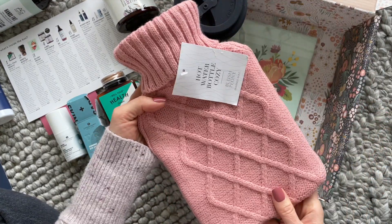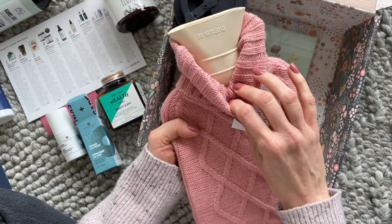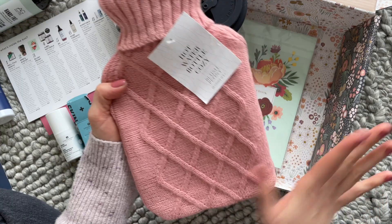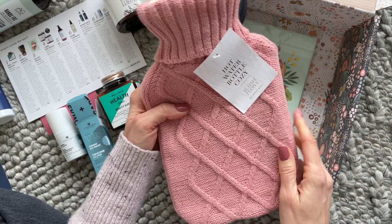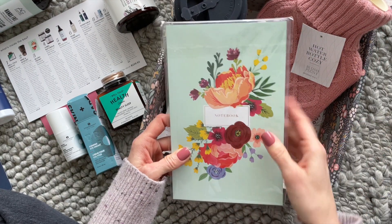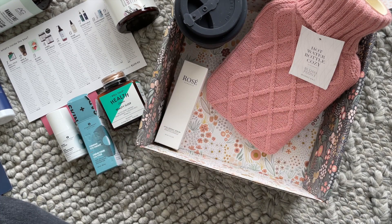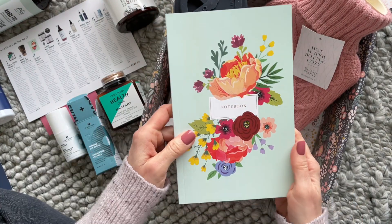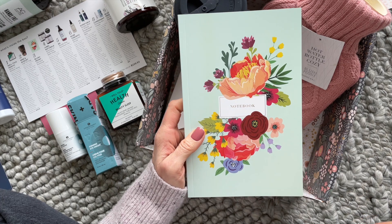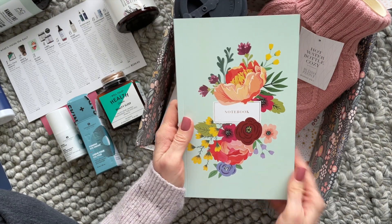Then we have this — such a unique item for a subscription box, I've never received one of these before. It's a cozy, and there's a water bottle in there too. So cute — I love Blush Peony, I love anything we receive from them. This is just one of those household items that are nice to have in the bathroom just in case. And then we also have this notebook from Blush Peony. I love a new notebook — I'm all about new notebooks, especially at the beginning of the year. This one is so pretty; I just don't know what I want to use it for — notes, lists, work, my journal.